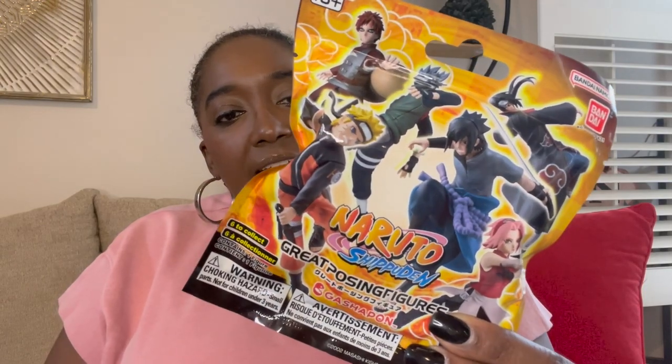Along the same lines as the Mini Brands blind bag, I picked up this Naruto blind surprise bag from Target — there's one mini Naruto figure inside.